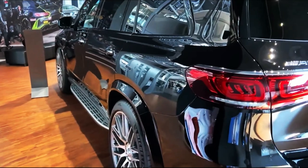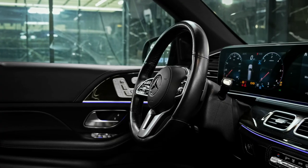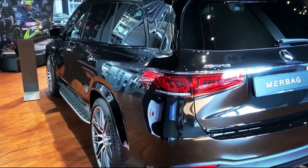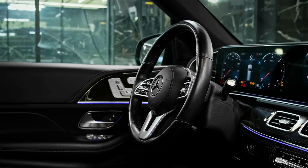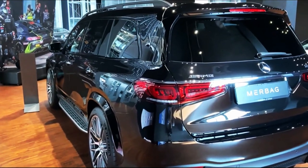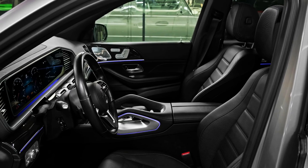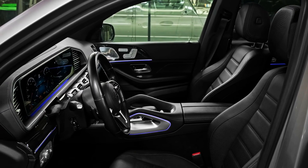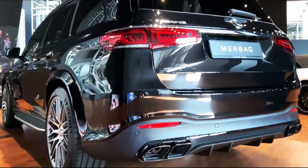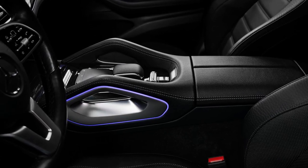Engine, Transmission, and Performance: Two models are offered — the six-cylinder GLS 450 and the eight-cylinder GLS 580 — and both feature some hybridization. The GLS 450's turbocharged 3.0-liter inline-six is smooth as polished granite and good for 362 horsepower. The GLS 580 is far more powerful, making 483 horsepower from its twin-turbocharged 4.0-liter V8. At our test track, the GLS 450 managed a brisk 5.5-second run to 60 mph and stopped from 70 mph in a short 154 feet.